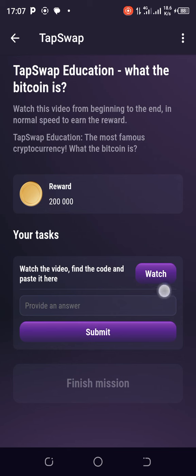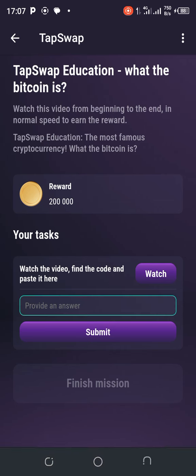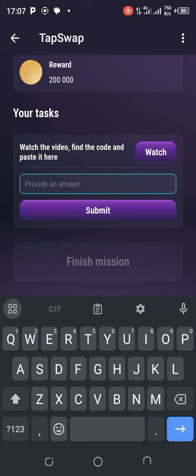The first thing you need to do is tap on the watch button and watch the video. Then you start the mission and tap to watch the video. I've already done that — that's why it's showing me 'watch and then answer the question.' So watch the video, find the code, and paste it. As you are watching the video, obey the instructions, watch slowly, and be observant — you'll see the codes popping up left and right.